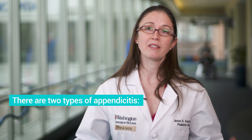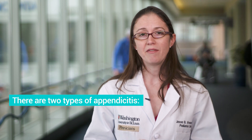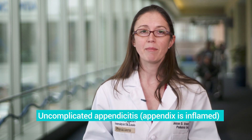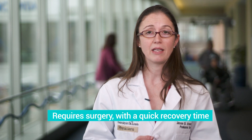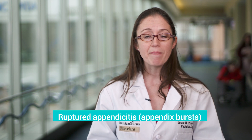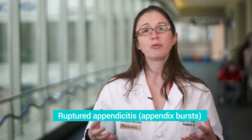Appendicitis comes in two basic flavors. You can have an uncomplicated appendicitis where the appendix is inflamed and we recognize it at that point — we typically can take care of that, which usually means a surgical procedure to remove the appendix. If the initial symptoms aren't recognized or it progresses particularly quickly, which can happen more commonly in younger children, then the appendix can build up so much pressure that it bursts.